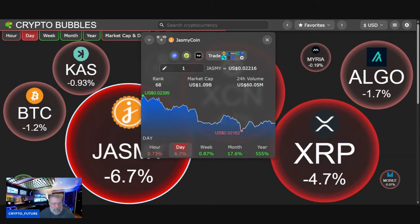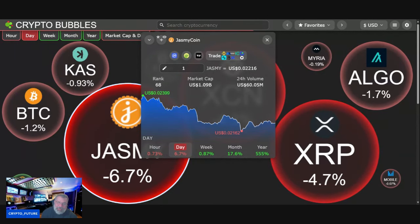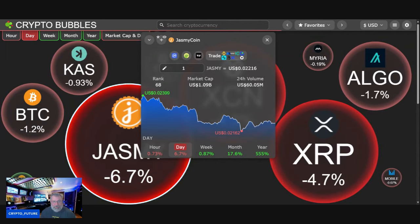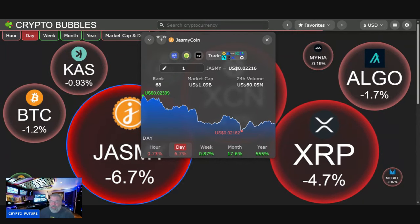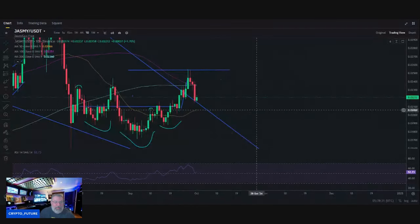1.09 billion dollar market cap, volume up at 60.05, holding strong at two cents — 2.16. Not too bad, down 6.7 on the day. Nice little accumulation opportunity guys if that's what you're looking for. Let's have a look at what happened on the daily close earlier today.